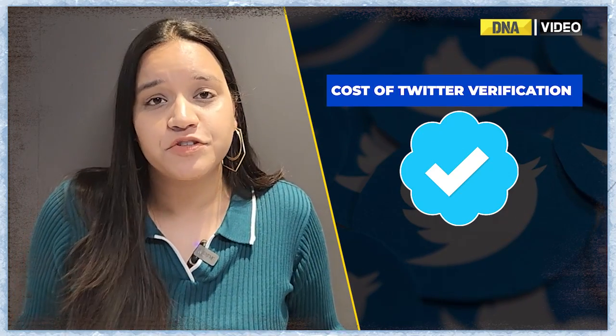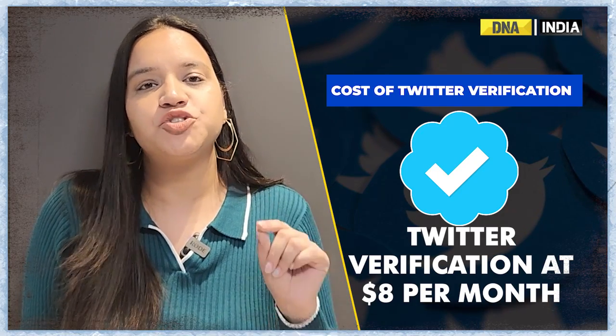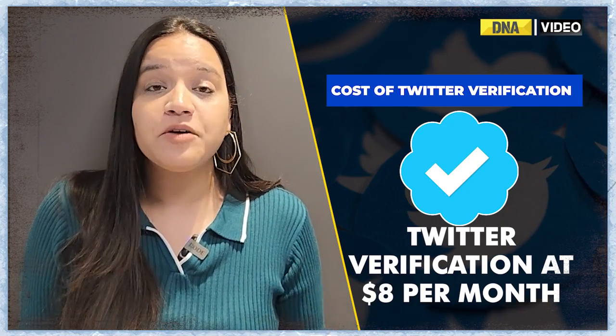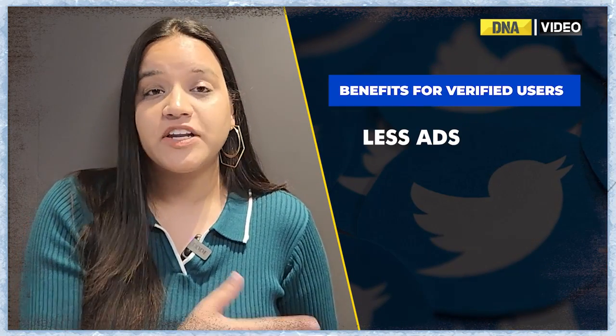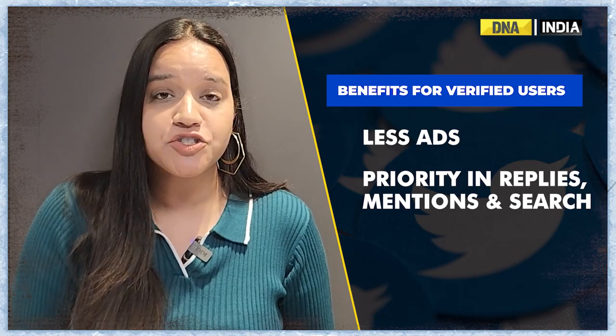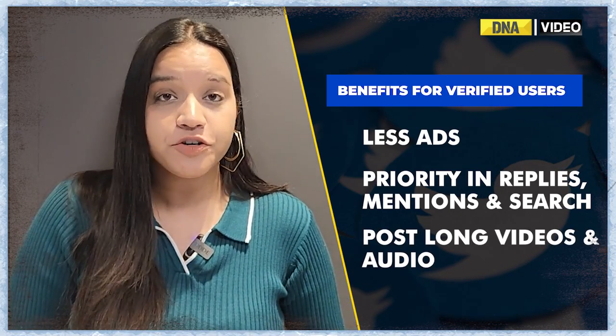But what changes now? From now, instead of the Twitter blue tick being offered to users who have an active and notable account, the tick will be available only to Twitter Blue subscribers who pay $8 per month. That's not all — blue members will also get more benefits, including half the ads, priority in tweet replies and mentions, as well as the ability to post long videos and audio, a move that seems designed to attract more creators to the subscription.